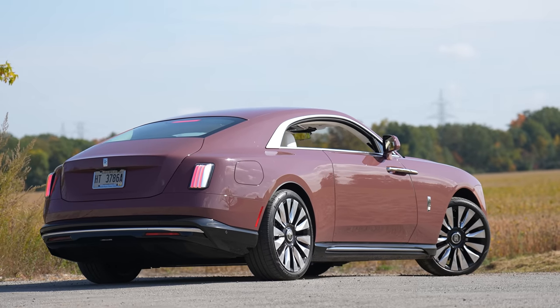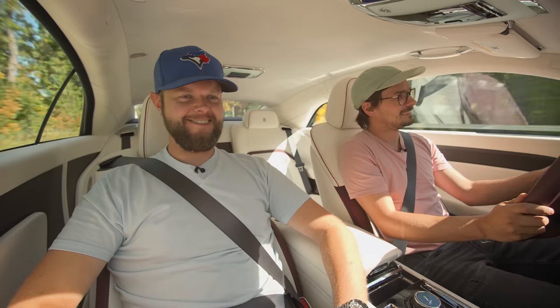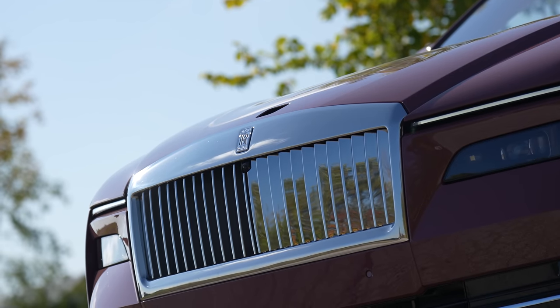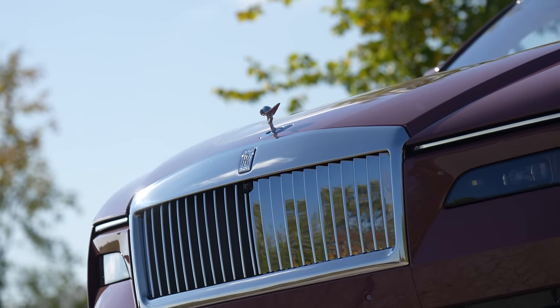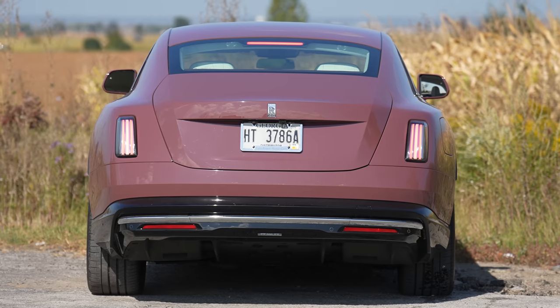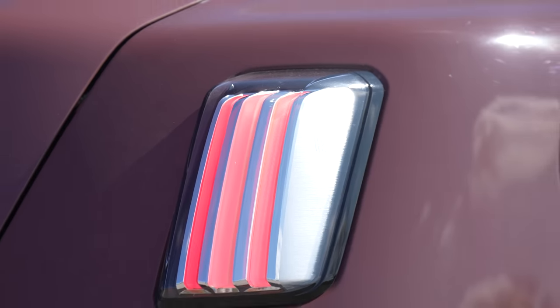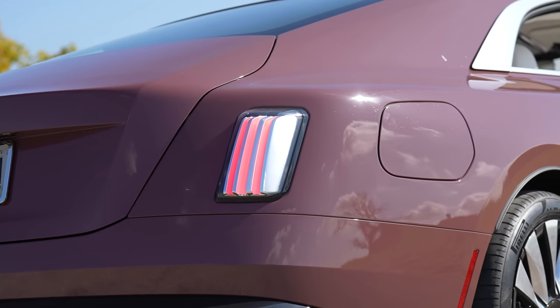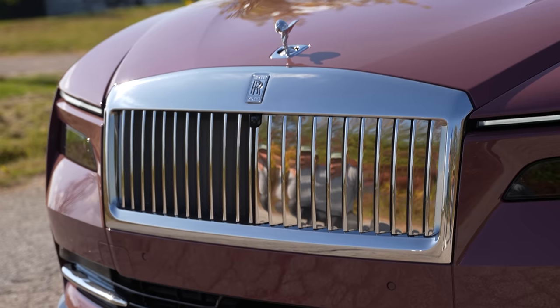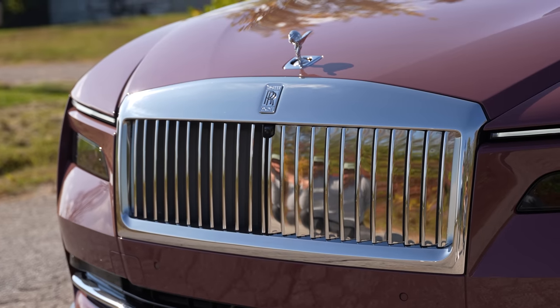Moving on to the rear, no exhaust tips because it's electric. A little spooky from the outside — every electric car is a little spooky. The Spirit of Ecstasy pops in and out, which is cool, and is now the most aerodynamic they've ever made. The taillights pop out — pretty cool, pretty nice. And the grille is the widest they've ever put on a Rolls-Royce, with slats at angles so different things are reflected depending on where you're standing.